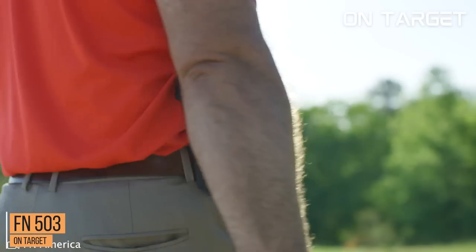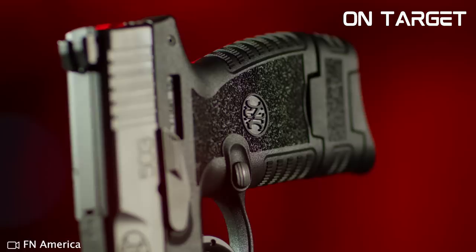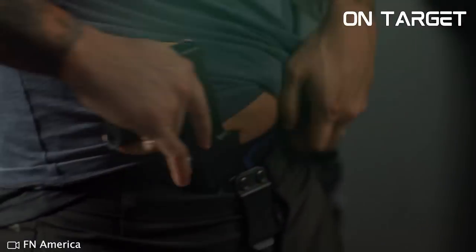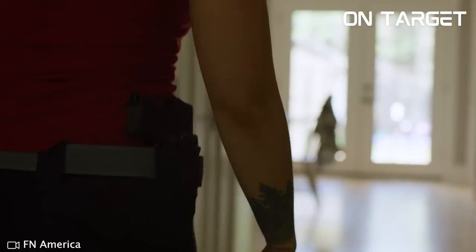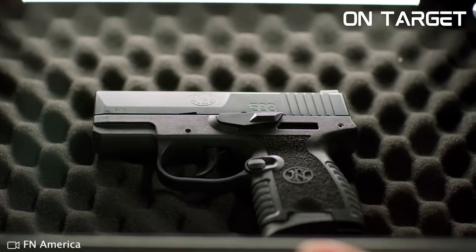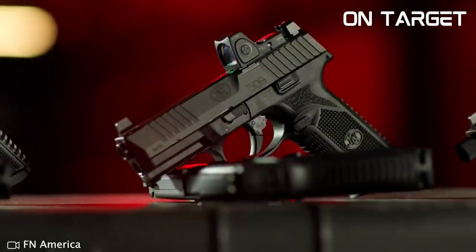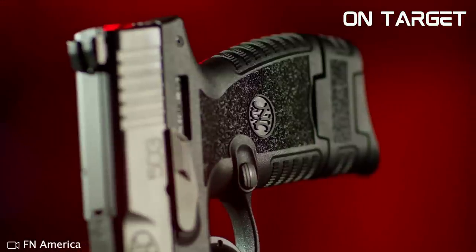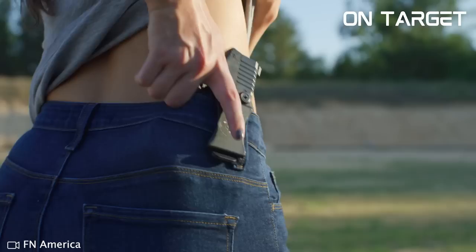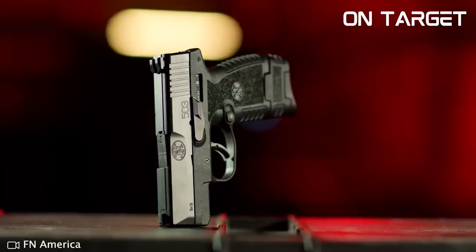Number 6, the FN503. Looking for a subcompact pistol that packs a punch? Look no further than the FN503. This powerful 9mm pistol is a top performer in terms of accuracy, featuring a 3.1-inch barrel and a slim, lightweight design that makes it easy to carry and conceal. Its trigger is exceptional, providing a level of repeatability and consistency that creates confidence. The 503 manages consistent groups measuring between 2 and 3 inches at 25 yards, with a few 5-shot groups producing 1.8-inch groups — simply awesome for any subcompact pistol.